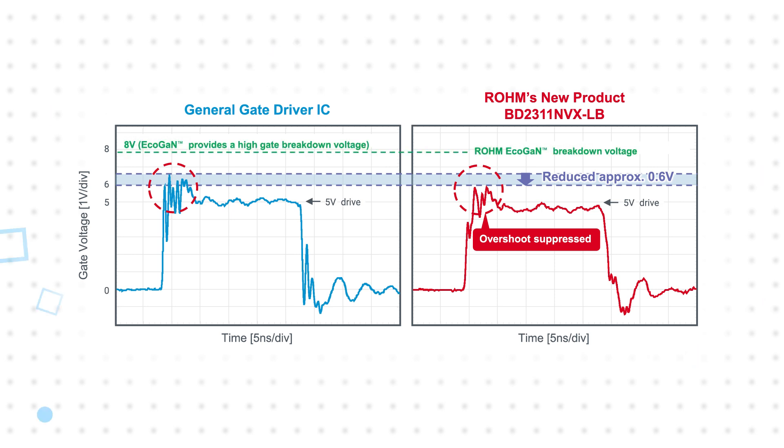Reliability can be increased further when the BD2311 NVX-LB is combined with Roam's EcoGAN HEMTs, which feature an increased 8-volt gate breakdown voltage.